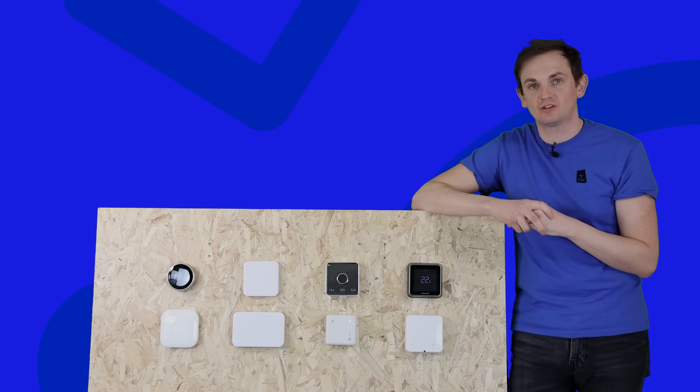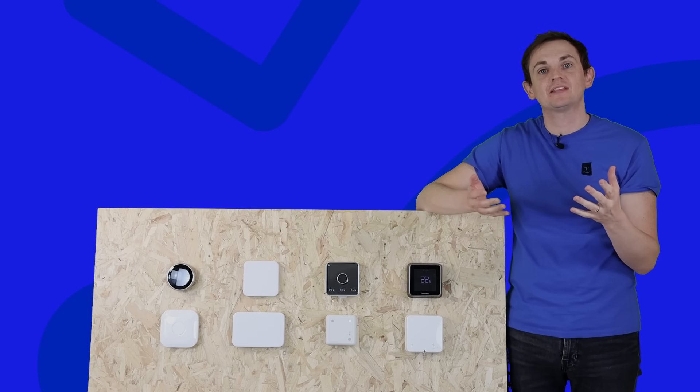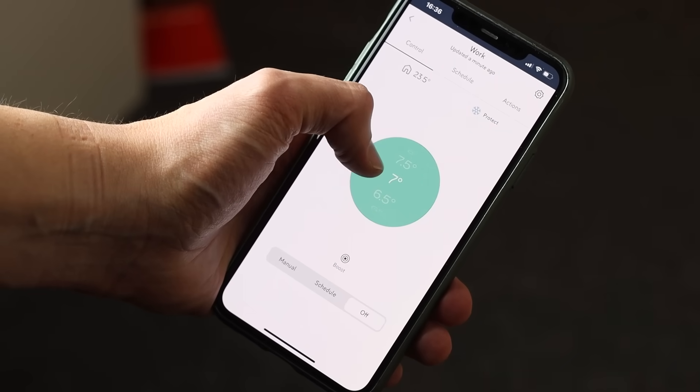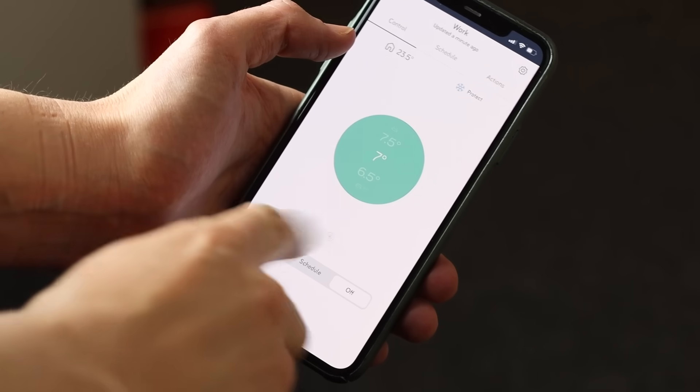If you do get the hub then you'll have access to the Hive app. In the Hive app, like its competitors, you can adjust a seven day schedule for time and temperature. You can also set geo-fencing. However, the app is a little bit limiting — it doesn't give you the functionality of either Tardo or Nest. The Hive app is much like the Honeywell app: relatively basic but easy to use.